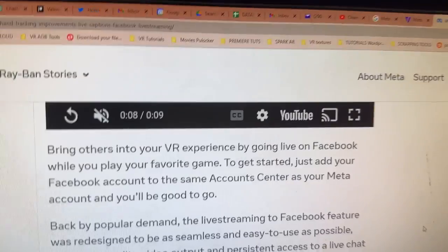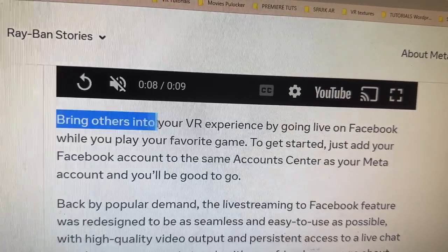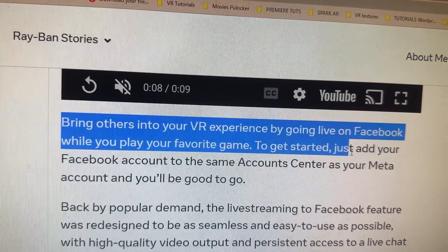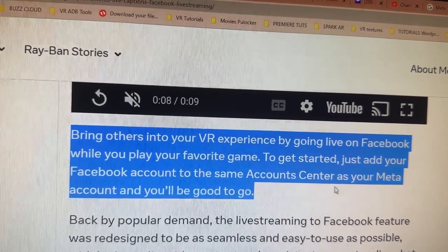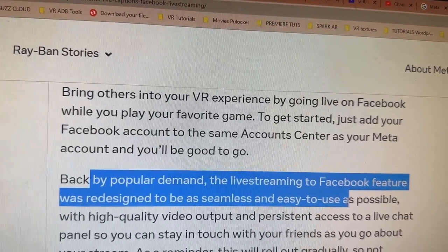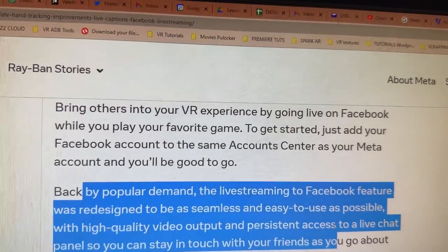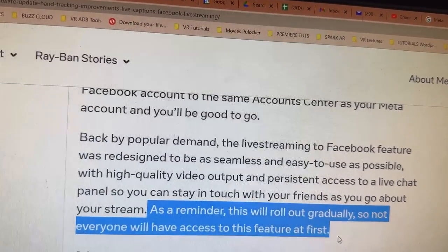Leave a comment below if you're excited about this specific update, or let us know what other updates you wanted to see in version 56. Bring others into your VR experiences by going live on Facebook whilst you play your favorite game. Just add your Facebook account to the same account center as your Meta account and you'll be good to go. Back by popular demand, the live stream to Facebook feature was redesigned to be as seamless and easy to use as possible with high quality video output and persistent access to the live chat panel. As a reminder, this will roll out gradually, so not everyone will have access right away.